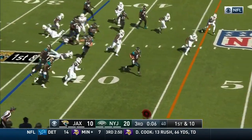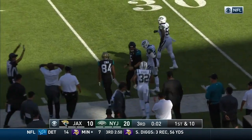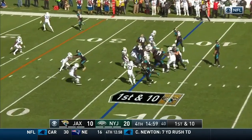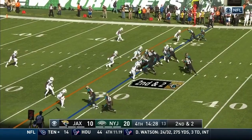Bortles is going to keep it himself and he's got some room to run. Bortles into Jets territory — he lowers his shoulder on Justin Burris. First and 10 for Jacksonville. It's a handoff to Leonard Fournette up the middle, taken down at the 29-yard line.